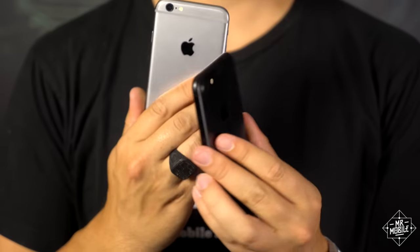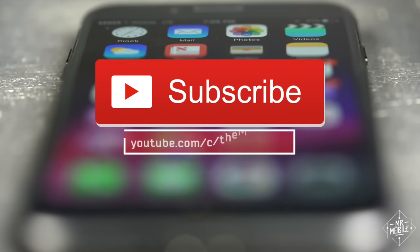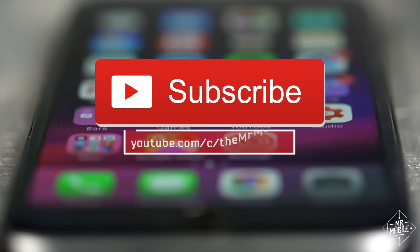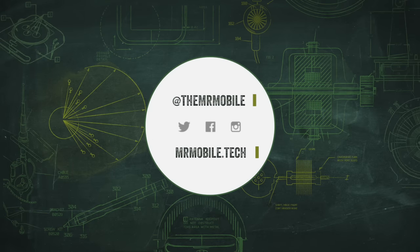For a deeper dive on the latest iPhone, check out Mr. Mobile's iPhone 7 review. And remember to subscribe on YouTube for more mobile tech videos just like this one. Until next time, thanks for watching, and stay mobile, my friends.